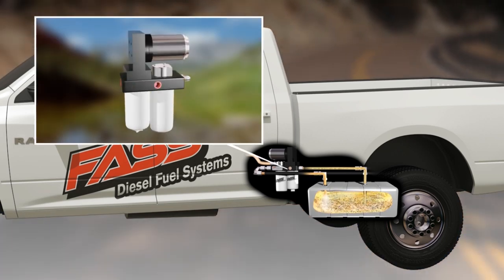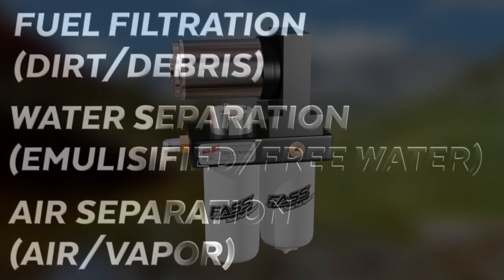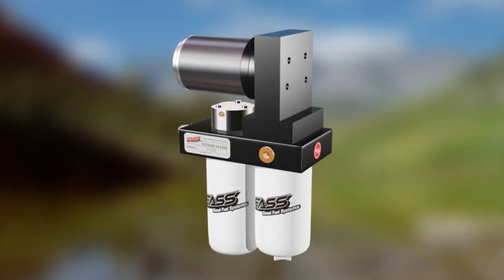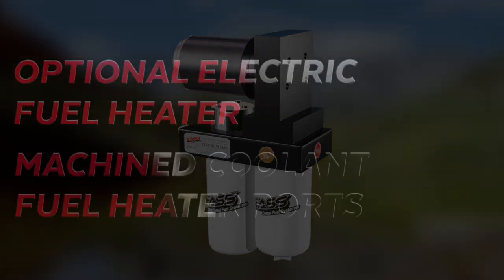Fast removes all types of fuel contaminants, such as dirt, debris, water, air, and vapor. Fast offers two heating options: instant electric heat or ports to allow coolant to flow through the core.